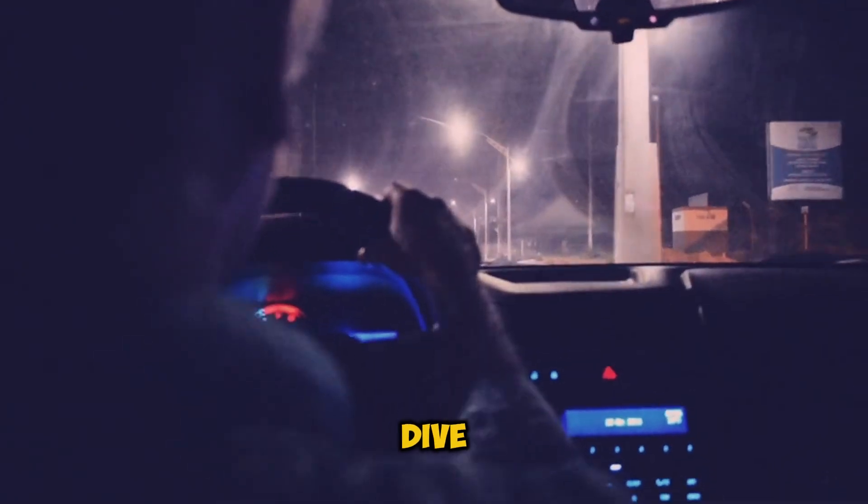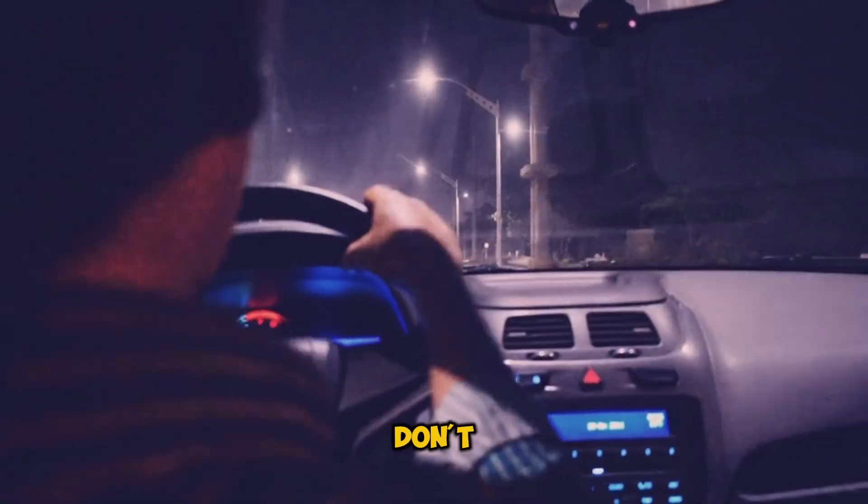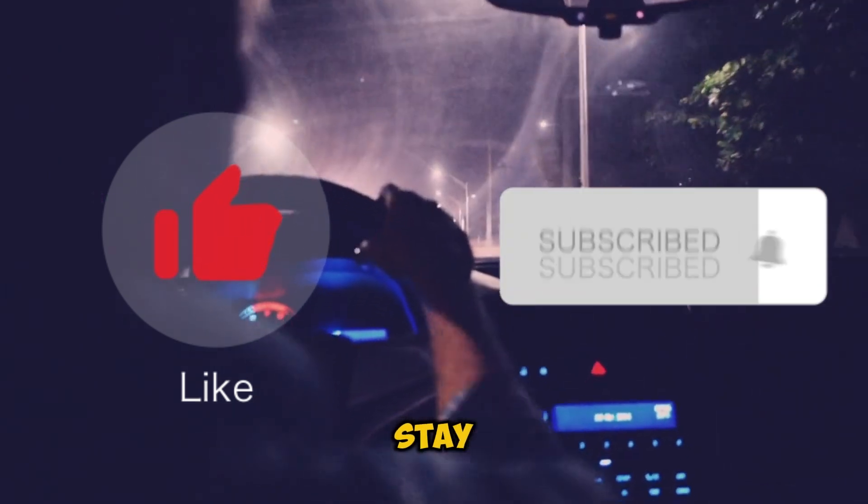That's all for today's deep dive into cracked engine blocks. If this video helped you understand your car better, don't forget to like, share, and subscribe for more automotive knowledge. Stay safe on the roads, and we'll see you in the next video.